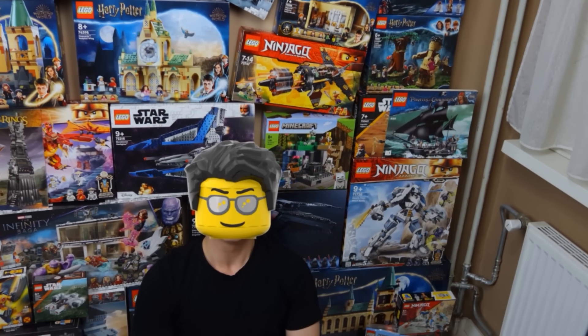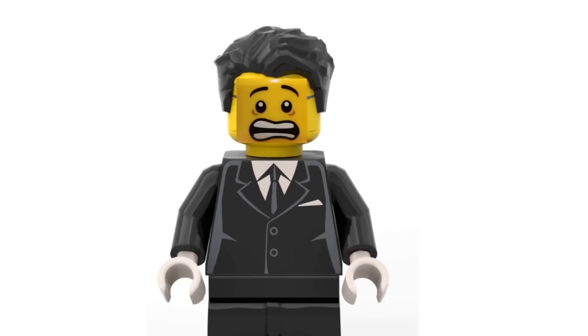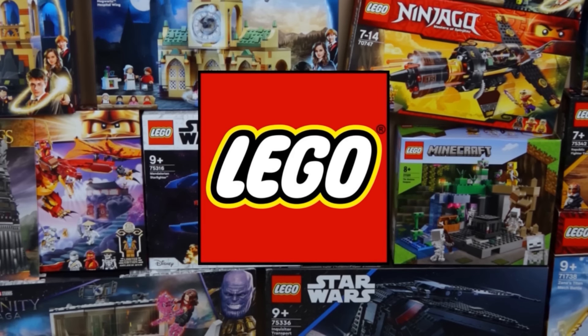To successfully beat this challenge, I'll need 30 LEGO sets. Buying this much LEGO will probably make me homeless, so to prevent this from happening, I saved a ton of sets specifically for this video. Why 30 days? Well, there are many YouTube videos about crazy 30-day challenges, and I wanted to do this with LEGO.